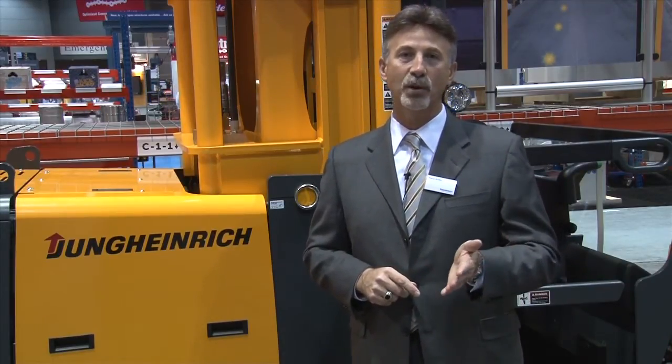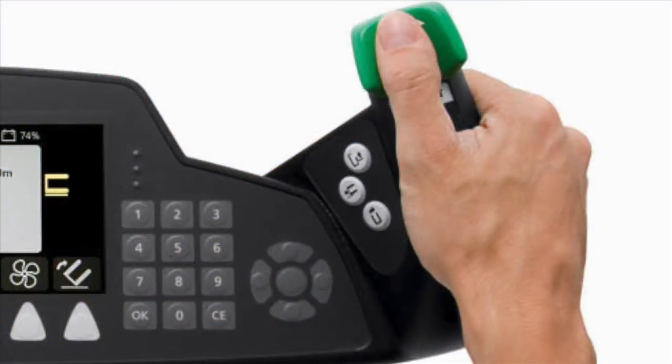The locations are then communicated from the RF terminal to the truck's controller. Using the transponders and sensors on the truck, the forklift identifies where it is in the aisle and where it has to go to make that pick. All the operator has to do is turn the throttle in the direction the truck has to travel,